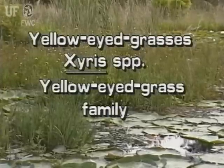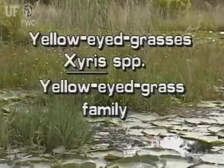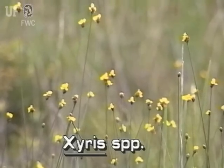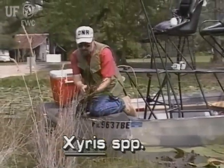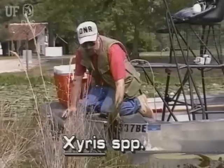Yellow-eyed grasses, Xyris species. About 18 species of yellow-eyed grasses occur in Florida. Several species are listed as endangered, threatened, or species of special concern by state and federal agencies.